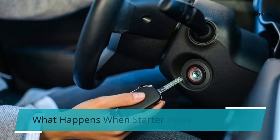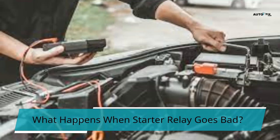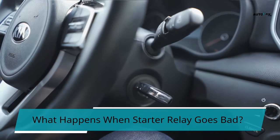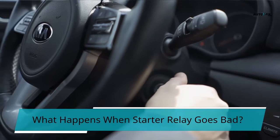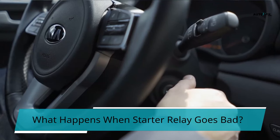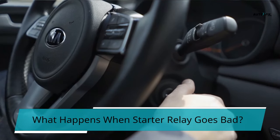What happens when the starter relay goes bad? The battery's electrical signal cannot reach the starting motor when the starter relay malfunctions. As a result, your car engine will likely not start, no matter how you turn the ignition. When you turn on the ignition, a faulty relay makes an audible clicking sound. Even when the ignition key is removed, the starter motor may continue to run, quickly damaging the starter and transmission flywheel. The most common cause is a binding ignition lock cylinder. Call a mechanic immediately when you notice such a symptom.